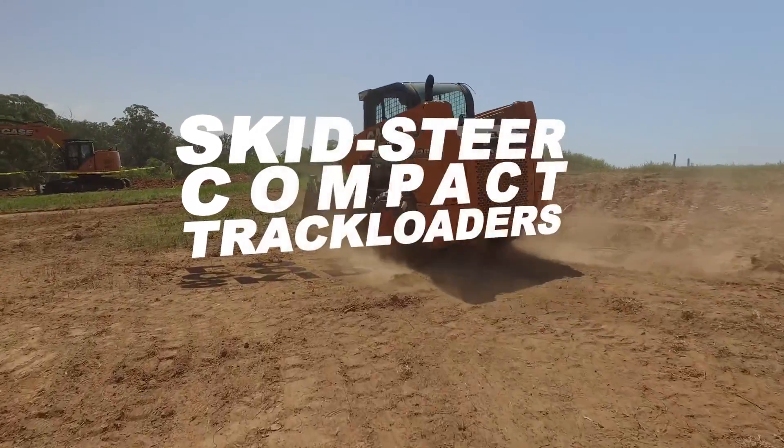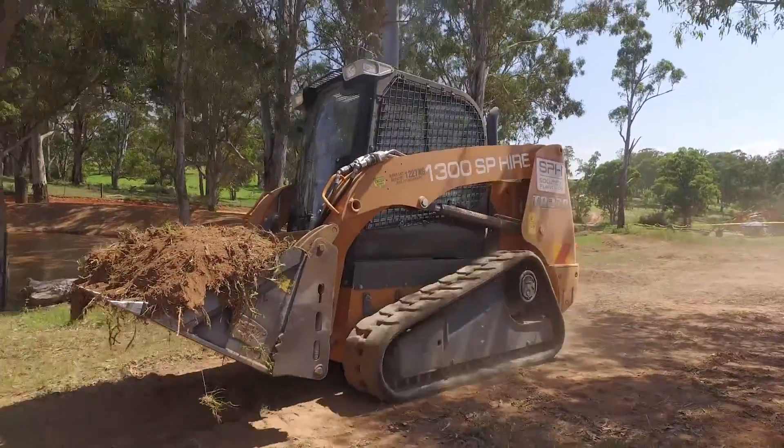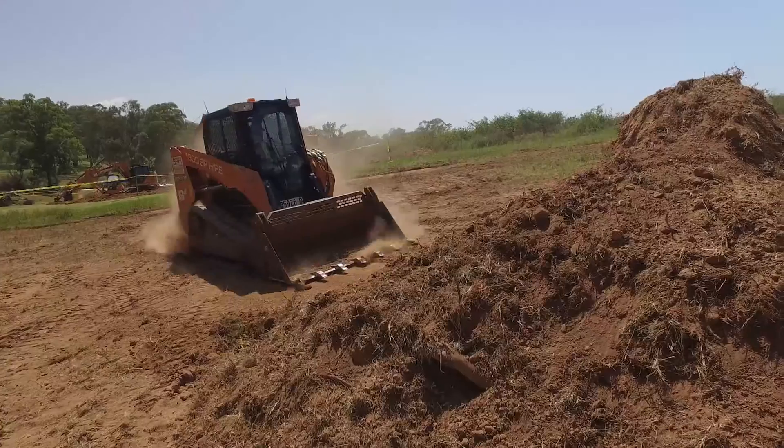Case Skid Steer and Compact Track Loaders have the power and torque to get the job done, and they're built to the legendary Case standard.